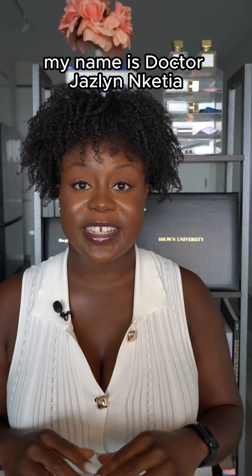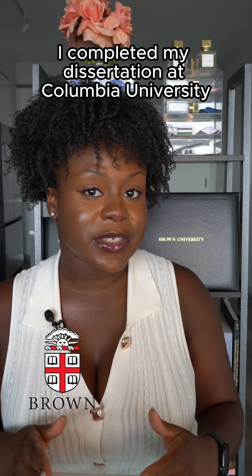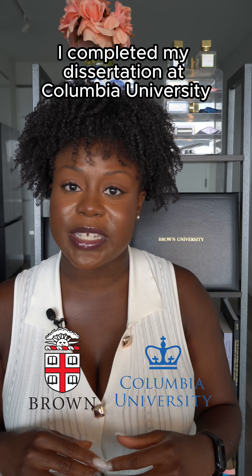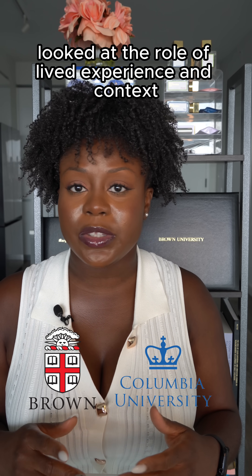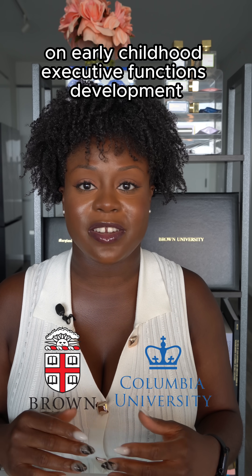My name is Dr. Jazaline Katia. I'm a cognitive scientist with a PhD from Brown University. I completed my dissertation at Columbia University, and my PhD research looked at the role of lived experience and context on early childhood executive functions development.